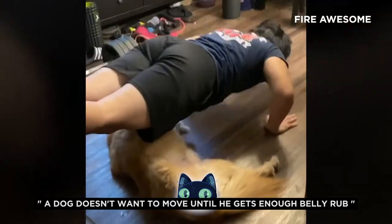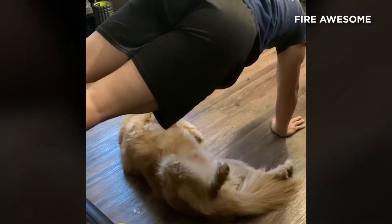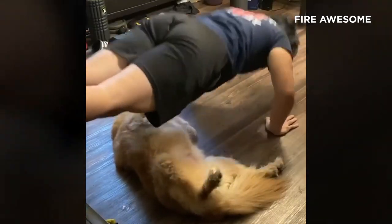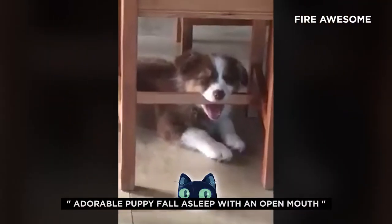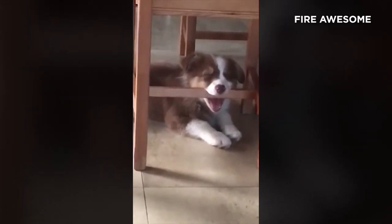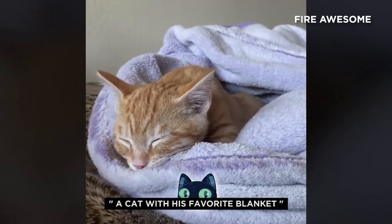A dog doesn't want to move until he gets enough belly rub. Look at this adorable puppy fall asleep with an open mouth. Here's a cat with his favorite blanket.